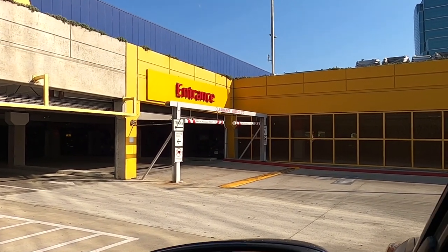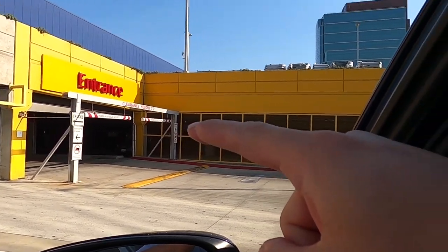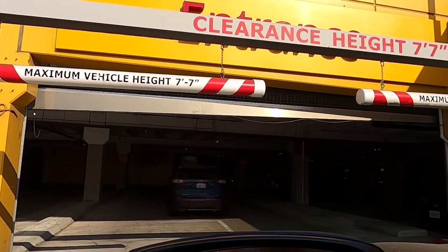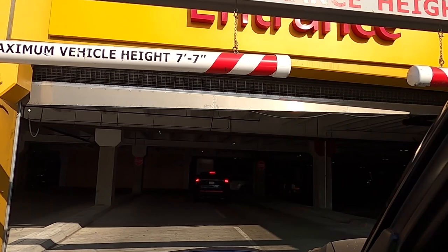We just got to this parking lot and that thing right there looks pretty low. I haven't tested it with my lifted car yet, so hopefully we can fit. We're gonna find out right now together. Let's see — whoa, okay, going over the speed bump real quick.